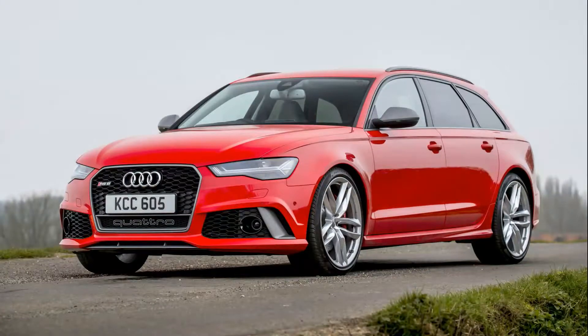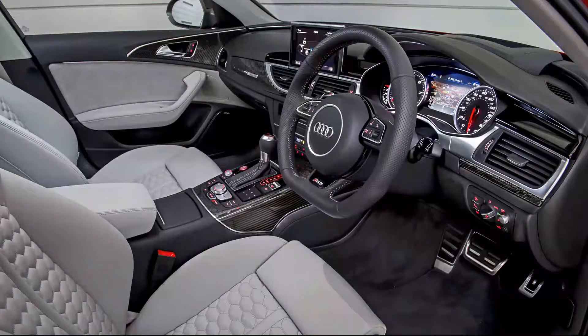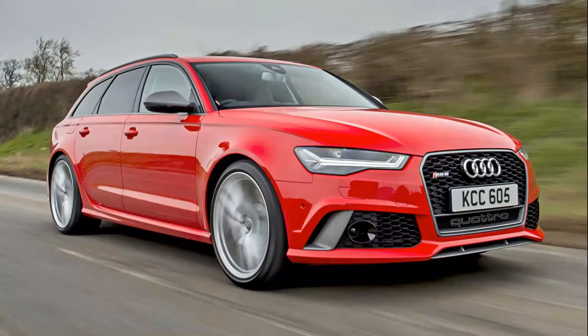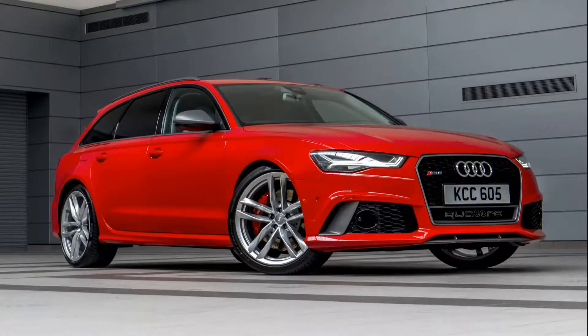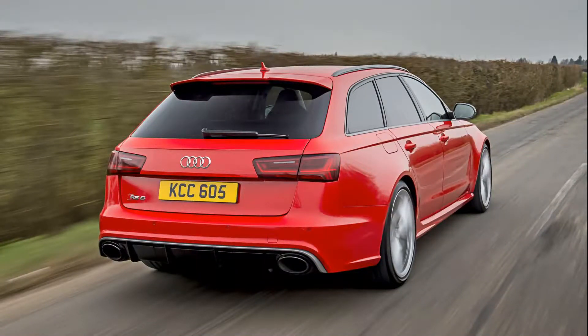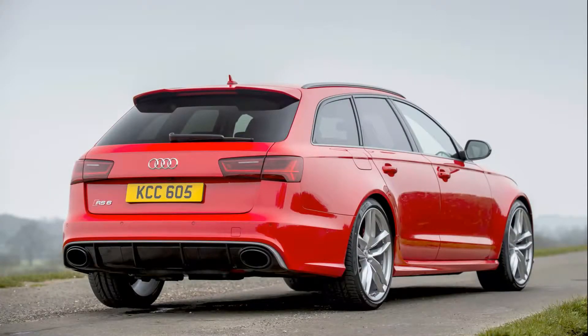A fairly recent addition to the range is the RS6 Performance, which has an extra 45bhp for a total of 597bhp. This cuts the 0-to-62mph time by 0.2 seconds to 3.7, and you can have the speed limiter raised to 189mph — at £7,000 more than the standard car, but not massively different. We'd have it anyway, because, you know, power.